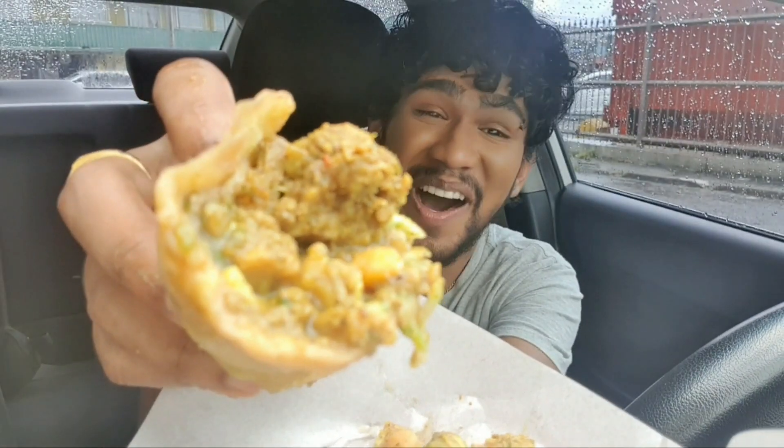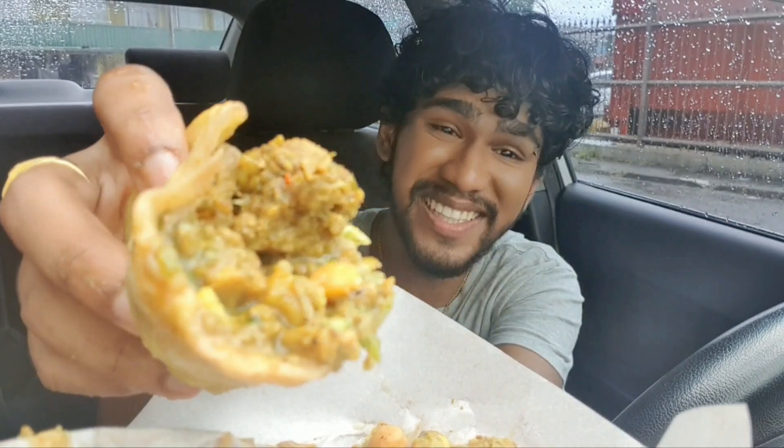This is definitely another must-stop spot in South. If you're taking a drive with your family on a Saturday or Sunday and you want doubles with a bit of a twist, you come right here at Vidya's, opposite JTA supermarket in Marabella. This one is really special — look at that, wow, doubles goodness. And if your hands don't look like this when you're eating your doubles, what are you doing?